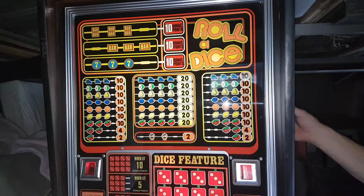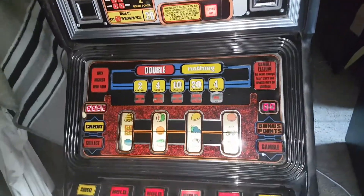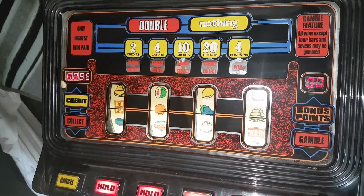Okay, this is called Roller Dice and this is a Dutch clubber by JPM. It's a very unusual machine — I've never seen one of these before, and according to the sticker in the back it's from about 1980.